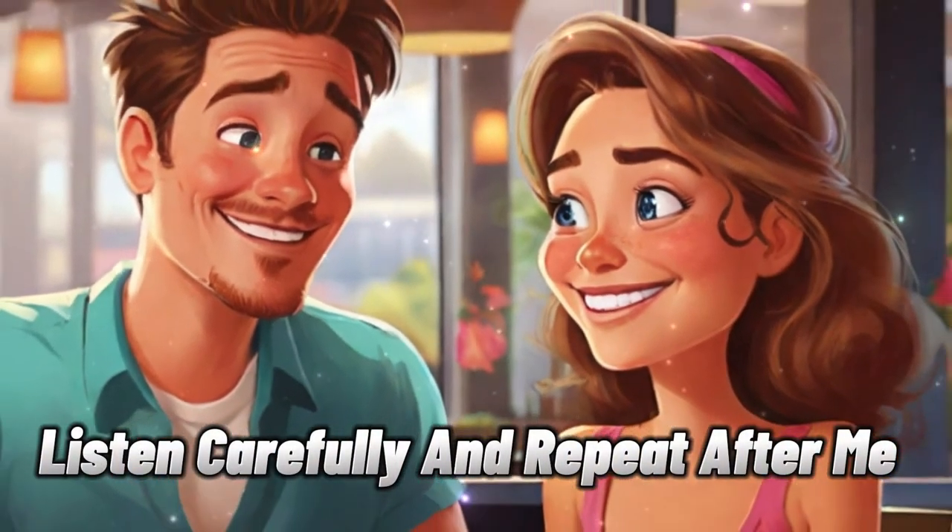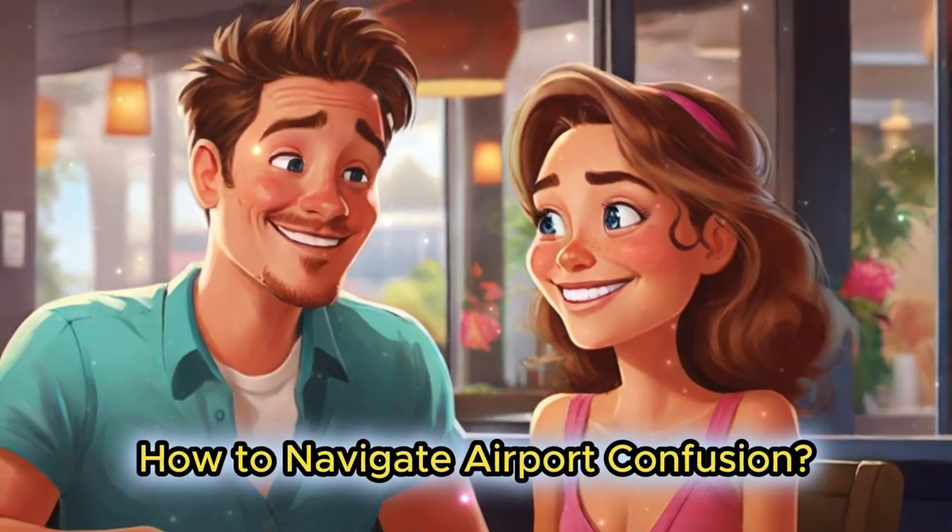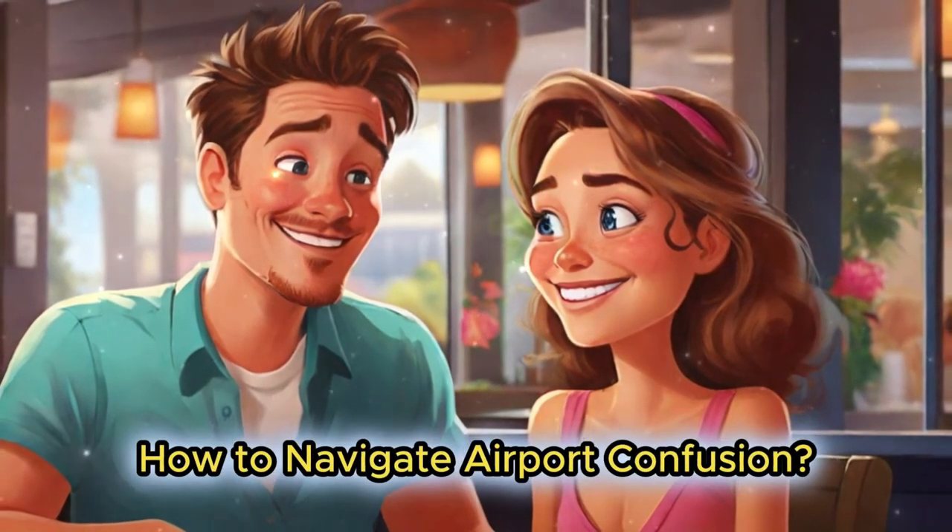Listen carefully and repeat after me. How to navigate airport confusion.